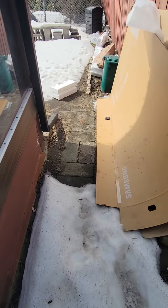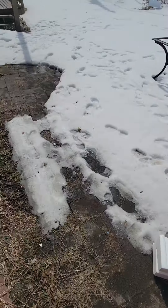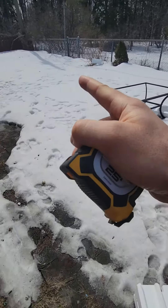And then it leads out to a patio. It's gonna be — I think I measured 16, it's in the notes — by 23.